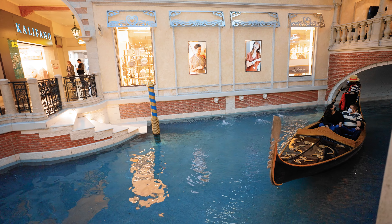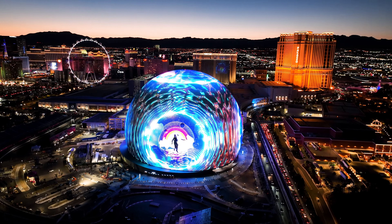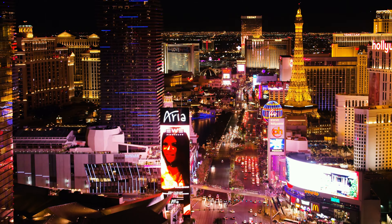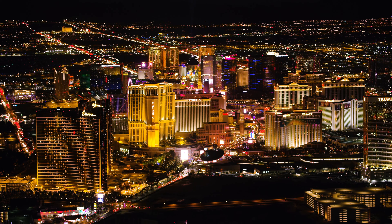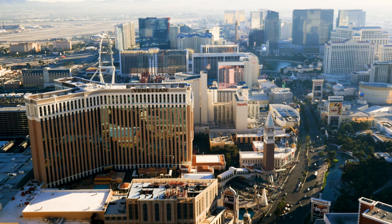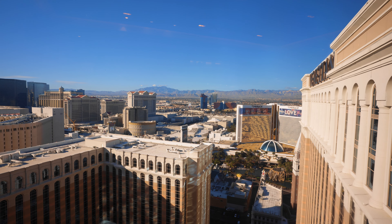The location puts you slightly more towards the north of the strip, but you're still in great proximity to Caesars and a short walk towards Bellagio. Because of its location on the northern side, you're also significantly closer to the Wynn, Encore, and the Fashion Show Mall. It really is an ideal location on the strip. Directly from the Prestige Club, we were able to look right over to the Mirage and see the fire show at night.